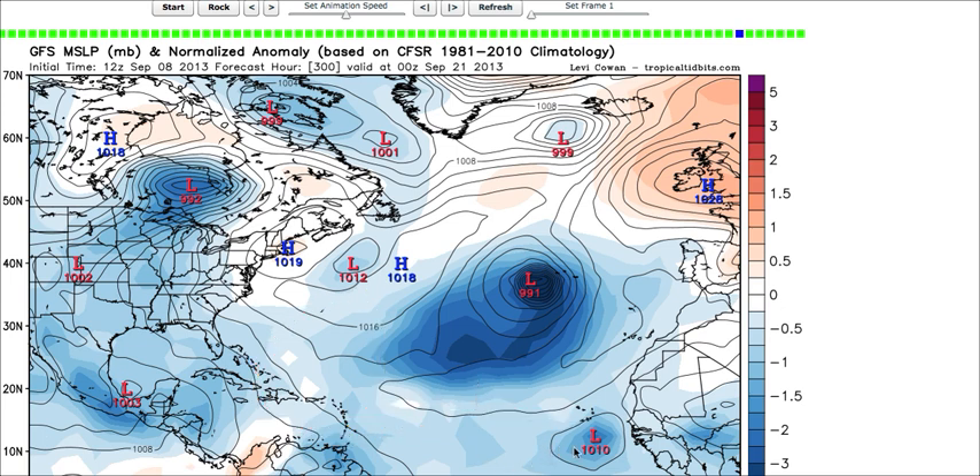We're not going to completely write off Invest 91L as it's not even a storm yet. It still has a long way to go before its final future is determined, but we'll keep a lookout for it. Also, a lot of the ensemble members have been hinting at lowering pressures across portions of the Gulf, Northwest Caribbean Sea, and the Western Atlantic over the next couple of weeks. So this may become a prime area for development as we get into the middle of this month.